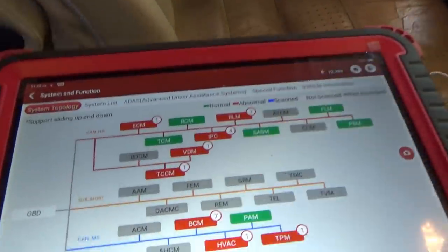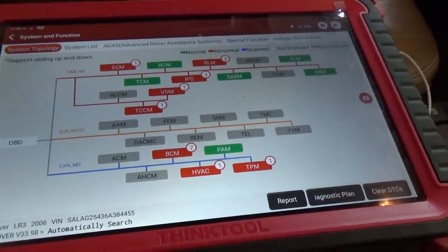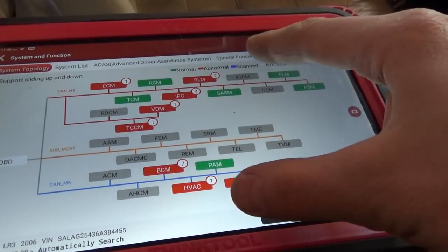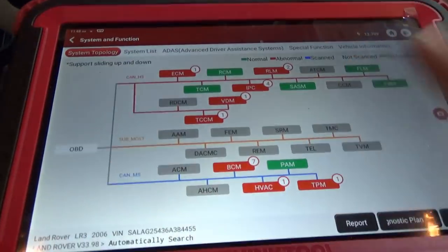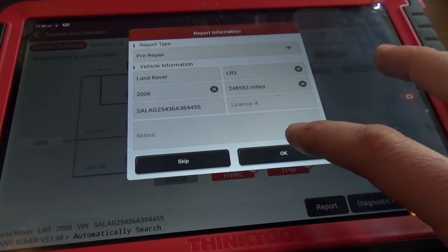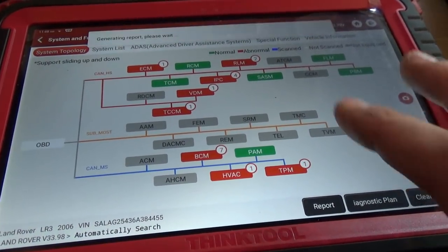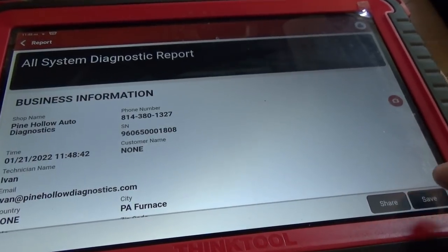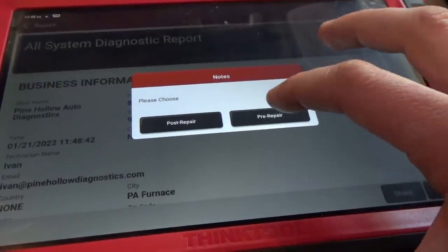Bonus footage: the Think Tool Pro actually went through all the modules and scanned them without getting hung up. I did update the software and refresh the dongle and it seems happy now. The really nice thing here is we can see the networks — other scanners don't have that feature, that's why I wanted to use this one.